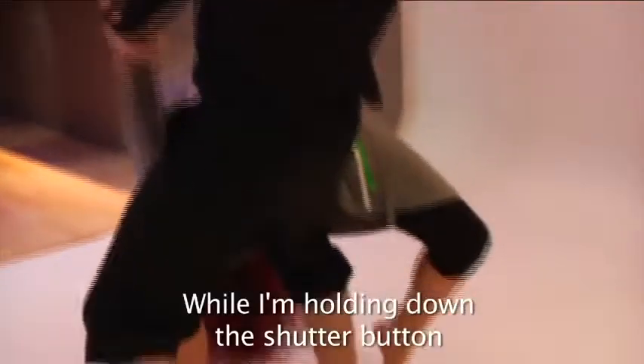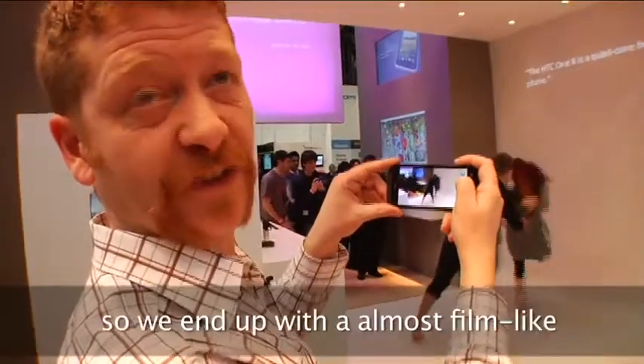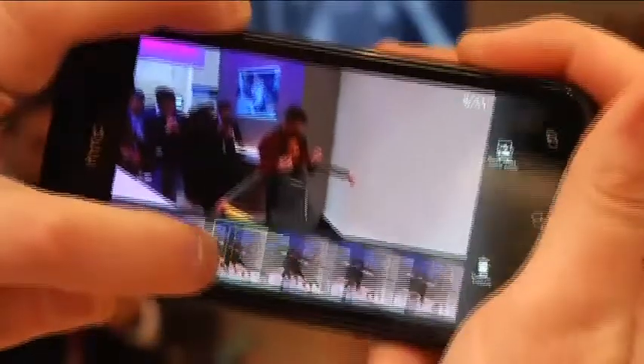Hi, it's Matt and Sean, and we're here in Barcelona for Mobile World Congress 2012. All the major phone networks are here, lots of stuff to see. One of the features of the HTC One S is its ability to take high-speed photos. While holding down the shutter button, the camera takes continuous pictures about every 0.7 of a second, so we end up with almost a film-like reel of images.